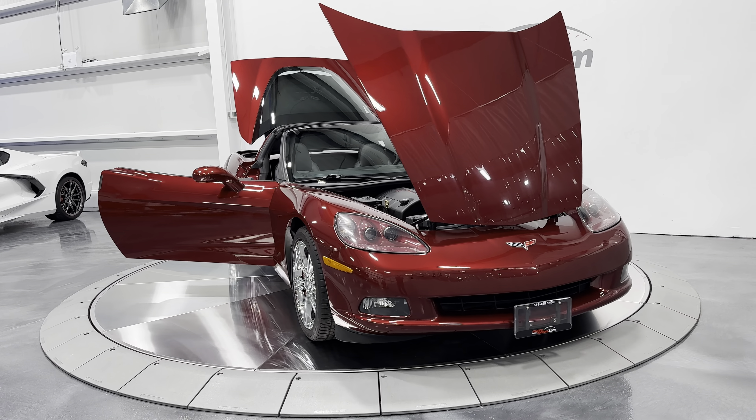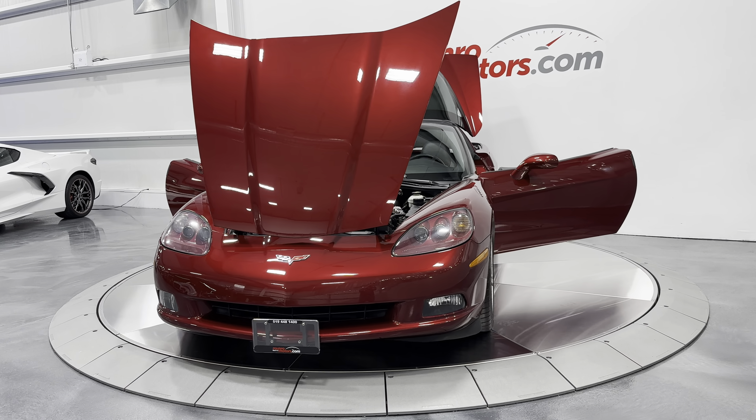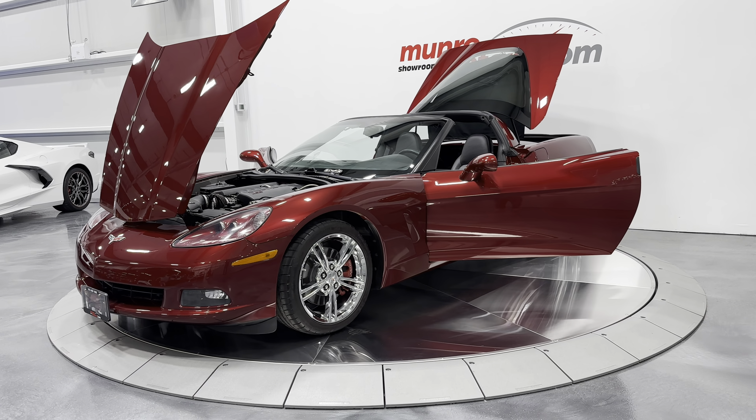Welcome to MonroeMotors.com. Here we have a 2007 Corvette Coupe Automatic 1LT in Monterey red on black.